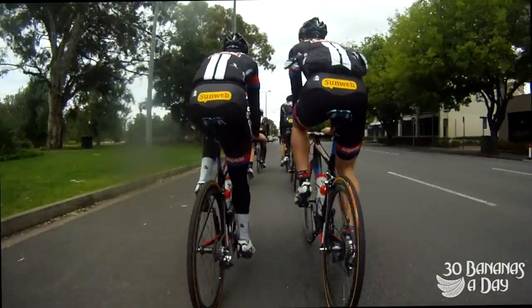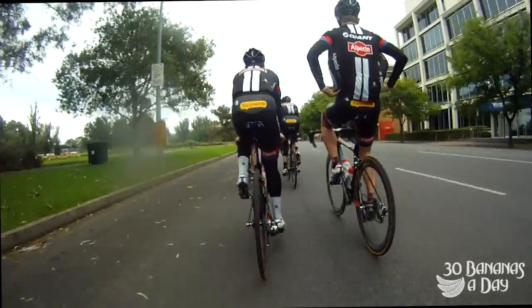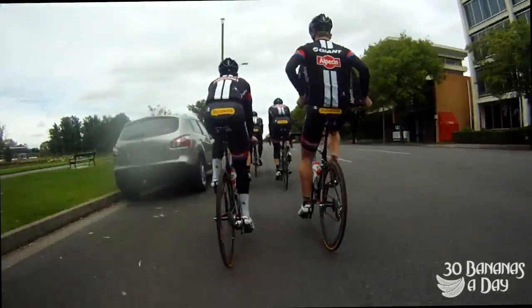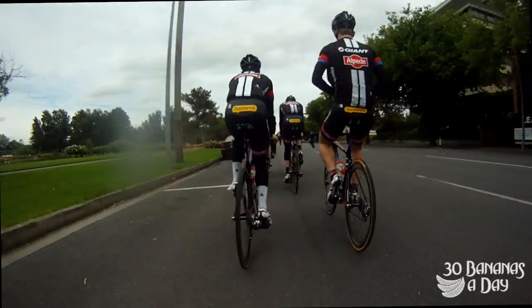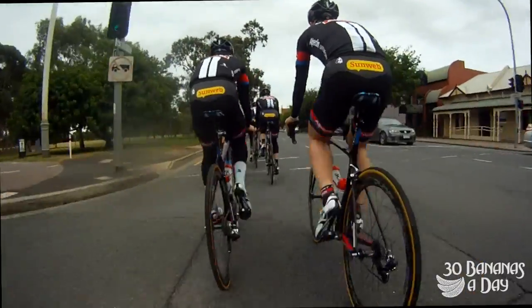So cruising along here — the Giant crew on new bikes. TCR. We've got a few of the crew here: Marcel Kittel up there, Tom Dumoulin and Craddock, and a few of the boys. Simon Geschke as well.